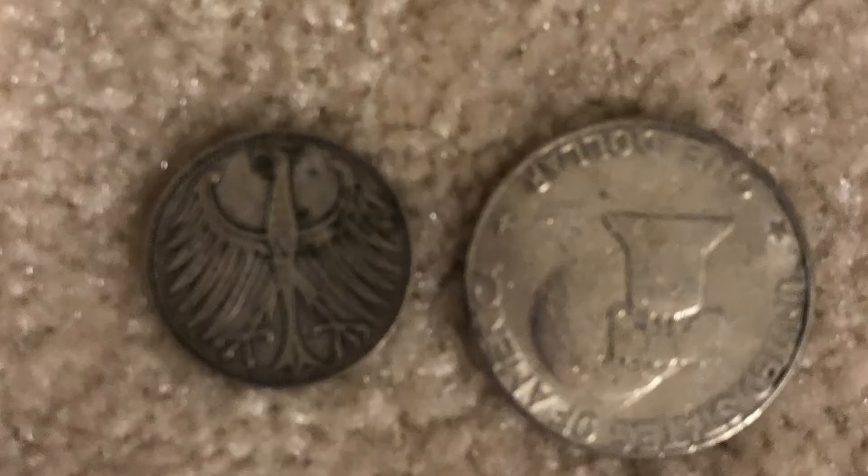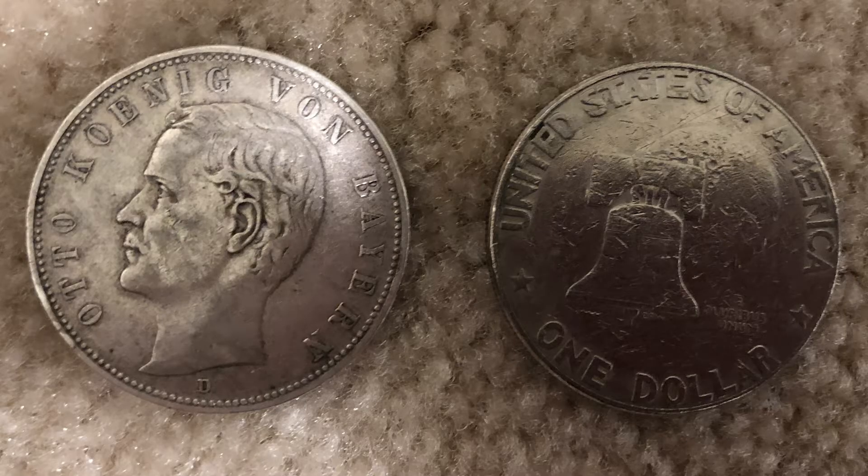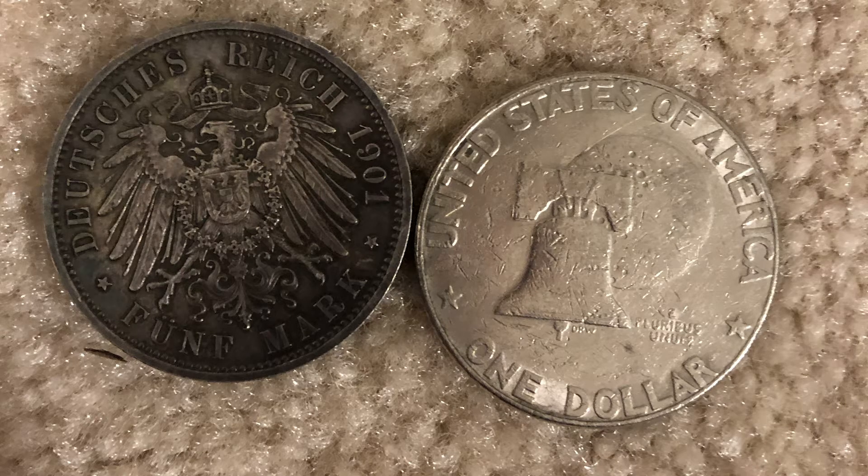I'll show you how big these coins are — they're pretty big. That one is about as big as a half dollar, and that one is dollar coin size. In comparison, the big coins there are bigger than the large dollar coins. They're pretty cool.